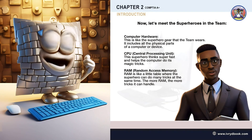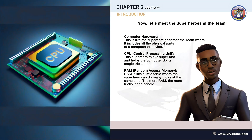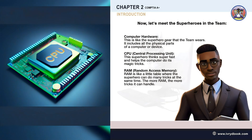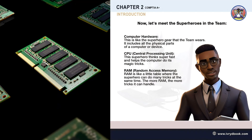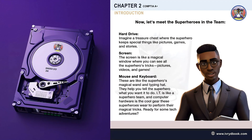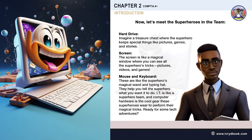It includes all the physical parts of a computer or device. CPU — Central Processing Unit — this superhero thinks super fast and helps the computer do its magic tricks. RAM — Random Access Memory — is like a little table where the superhero can do many tricks at the same time; the more RAM, the more tricks it can handle. Hard drive — imagine a treasure chest where the superhero keeps special things like pictures, games, and stories.